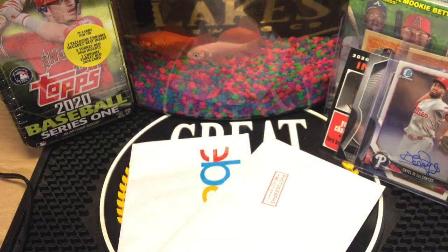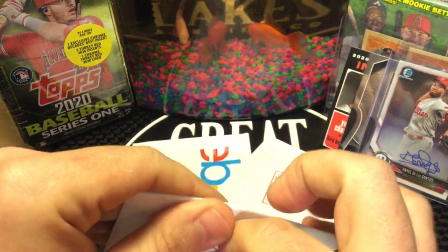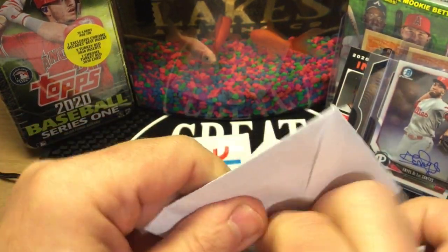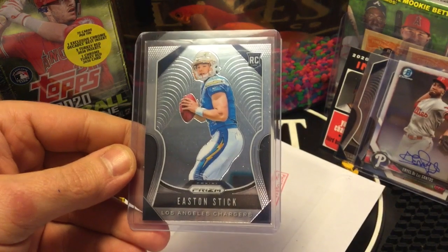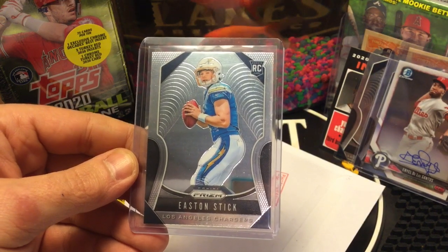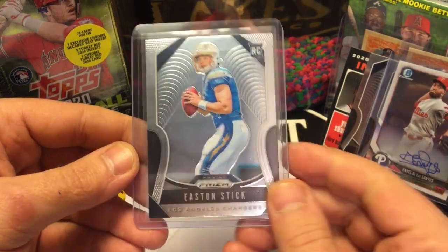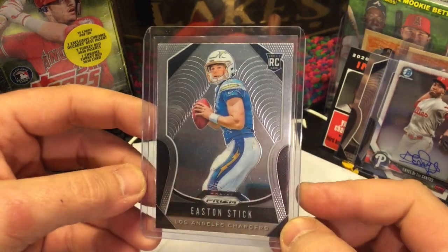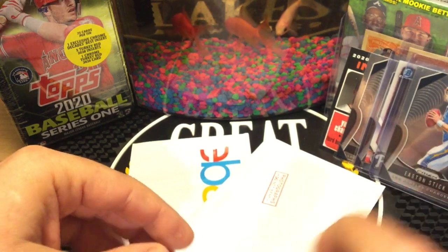I kind of enjoy the plain white envelope format — it's been a while. I feel like I bought nothing but stuff from Probstein for ages; this is kind of liberating. We got another Panini Prizm Easton Stick rookie card. This one I paid $2.25 for — the other two came as part of a lot so I'm not sure on those. This one I paid $2.75 with free shipping.